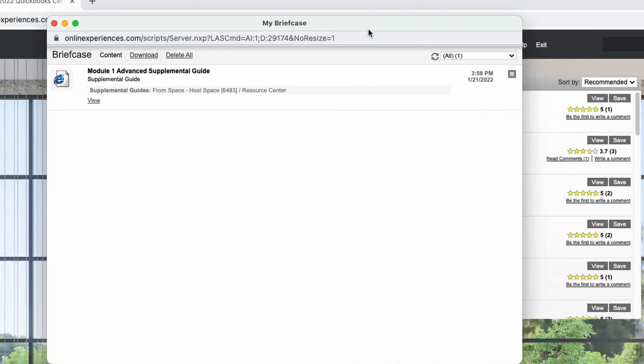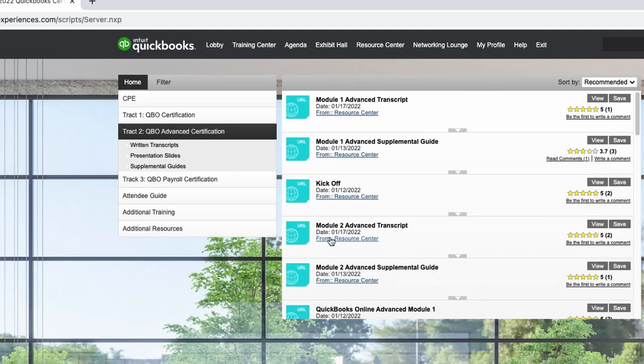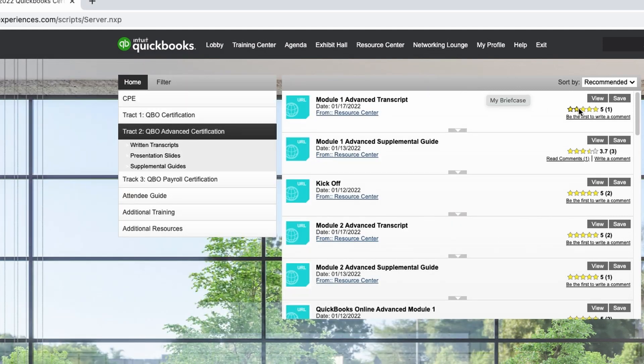It's a little helpful to put everything in the briefcase first, make sure you have everything, and then do everything all at once. That might be helpful, or you can just download it from here directly.